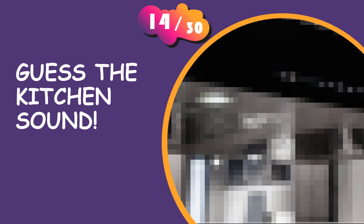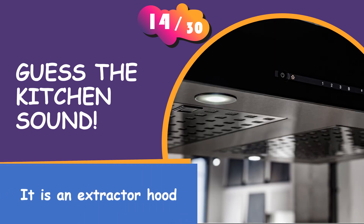That was easy, wasn't it? It is an extractor hood.